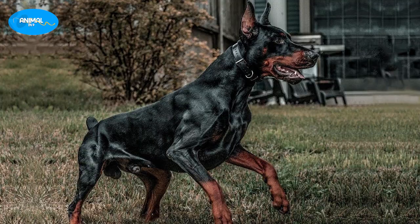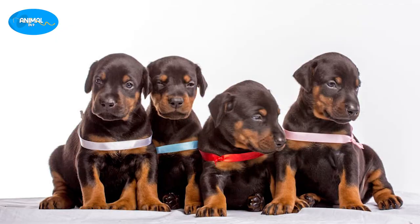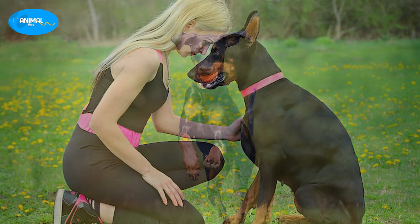The Doberman is a magnificent breed with a rich history and many admirable characteristics. If you are considering adding a Doberman to your family, make sure to do your research and find a reputable breeder. They require plenty of exercise and socialization, but with the right care and attention they make excellent companions. We hope this video has been informative — don't forget to like and subscribe for more great content!